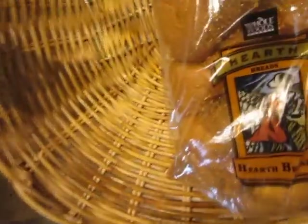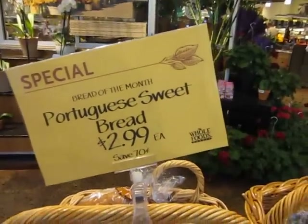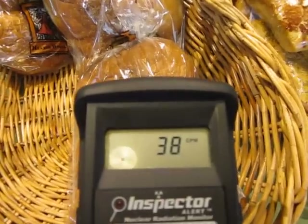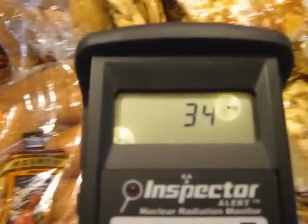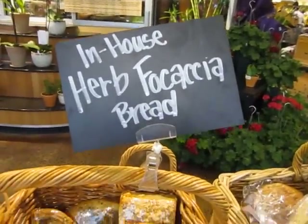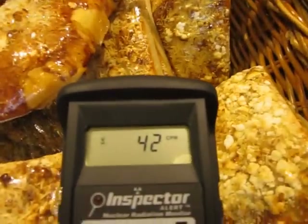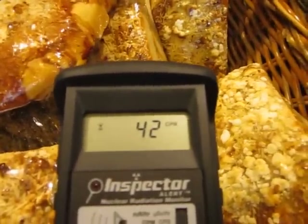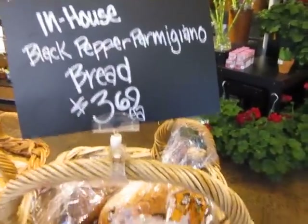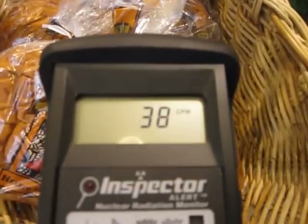I'm filming this — one person handling both the Geiger and the camera, so please excuse me. I'm not going to cycle a bunch of times. This is not a scientific study. If I wanted more accurate data, I'd be buying these items and bringing them home, putting them on a 100-minute time count in a more controlled setting.